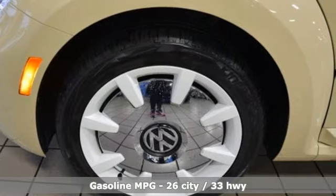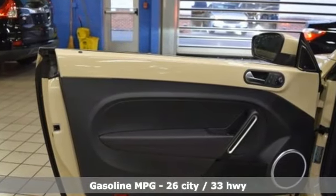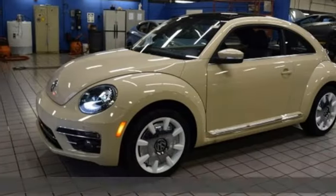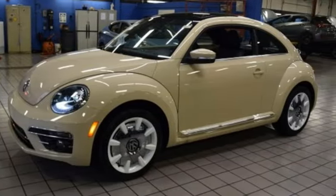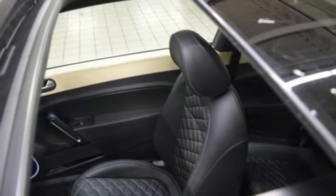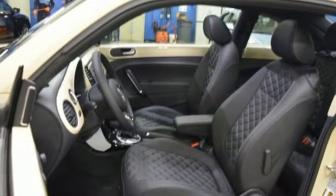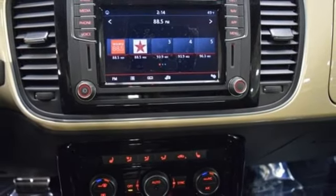A great vehicle is comprised of great features like these: streaming audio, power heated mirrors, front heated leather bucket seats, auto dimming rear view mirror, wireless phone connectivity, dual zone climate control, automatic transmission, aluminum wheels, gas pressurized shocks, and a turbo inline four-cylinder engine.